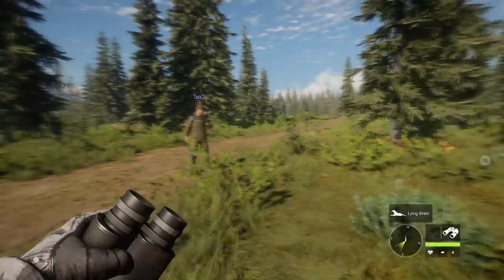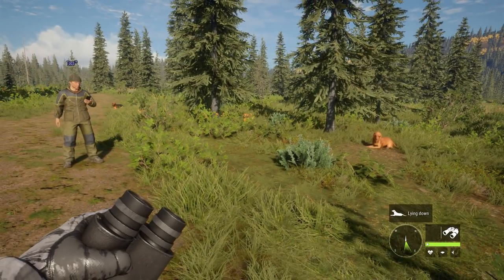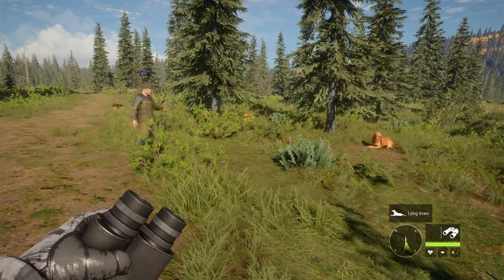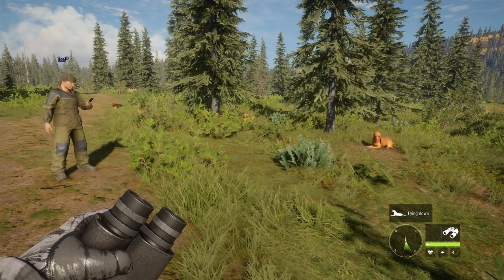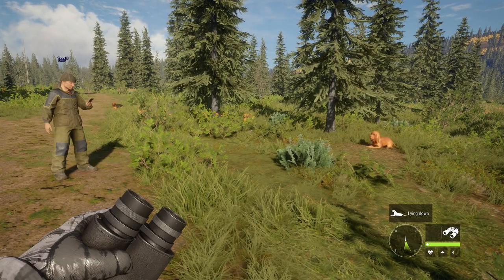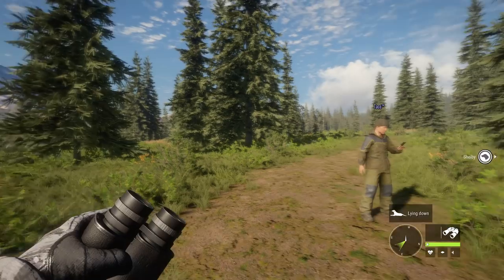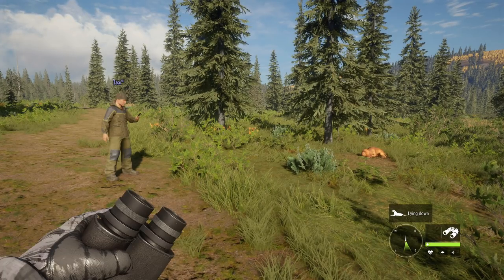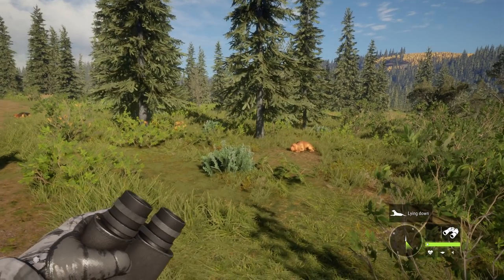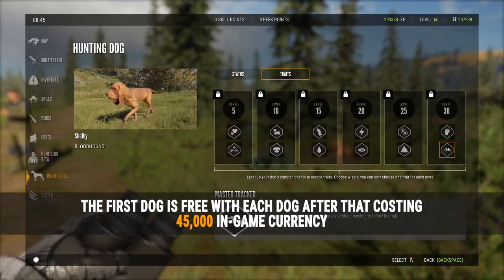As far as they know, dogs cannot be injured or killed in the game. One player is a little disappointed — they feel it should be an option because losing the dog would cost coins/credits, adding real danger. Going into bear or wolf territory could create a tense situation. They understand why the developers didn't do it initially and hope it may come in a future update. The first dog is free; each additional dog costs 45,000 coins. You can have up to 20 dogs.